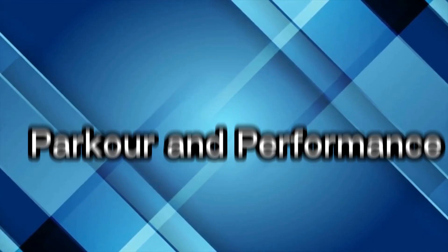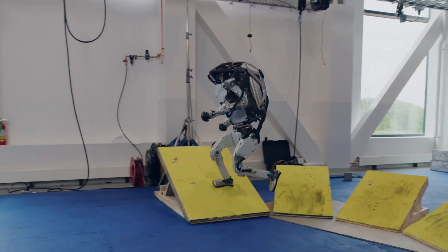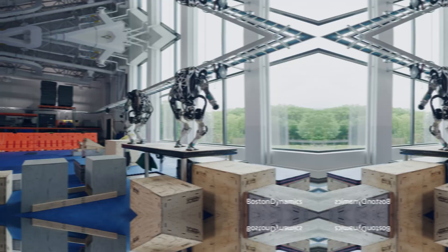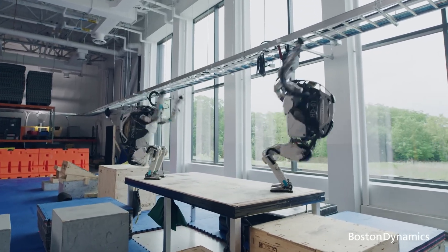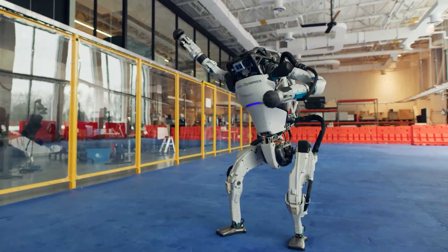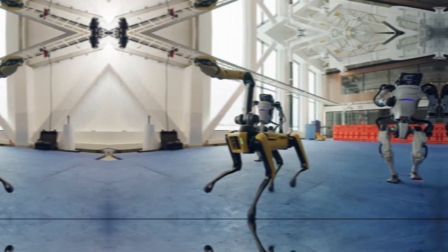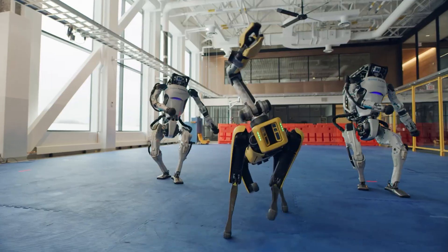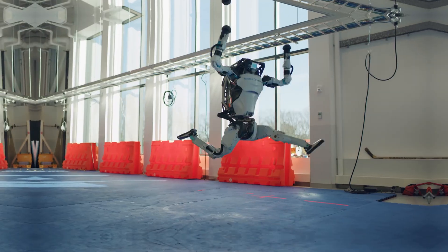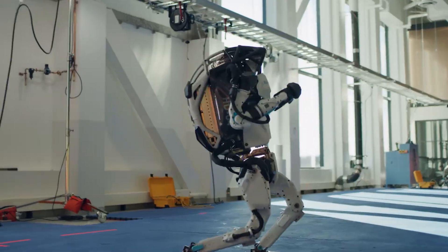Parkour and performance. 2018 was a breakthrough — Atlas stunned the world with its parkour routine: jumping between platforms, climbing stairs, and landing with perfect balance. It wasn't just following code; it was using real-time perception to decide where to land and how to move. Then came the viral video in 2021: Atlas dancing with Spot and Handle to 'Do You Love Me.' Millions were amazed at how fluid, rhythmic, and expressive these robots had become. From stiff steps to freestyle moves, Atlas was evolving rapidly, and people started imagining robots as potential co-workers, not just machines.